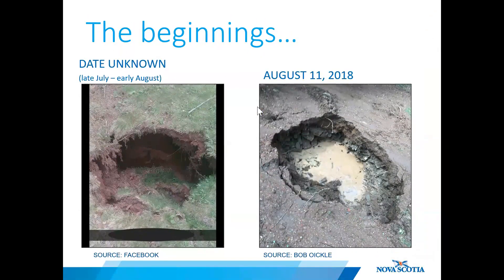The initial depression is shown on the left, and the photo on the right shows some subsidence after the small hole was backfilled with shale in early August. These next few slides will show the progression of the sinkhole over several days and weeks from the initial sudden collapse onwards.